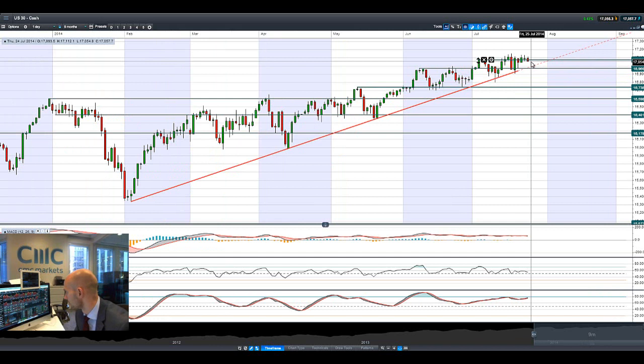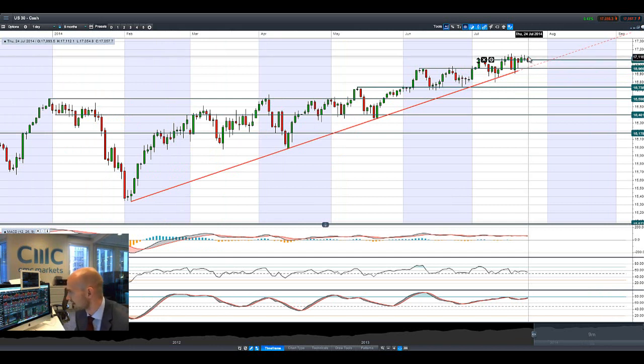Most European markets are on the slide this morning, and FX is relatively flat apart from EUR/JPY, which continues to lose traction.